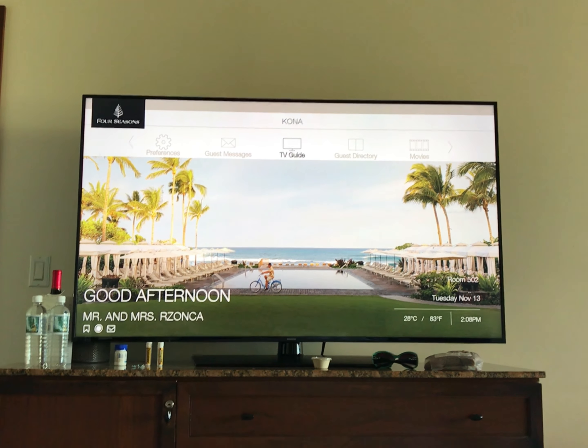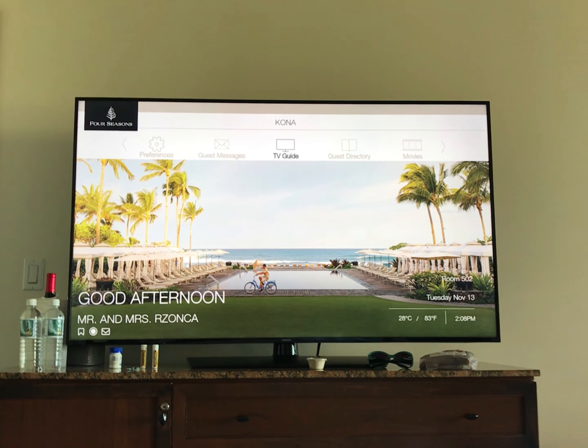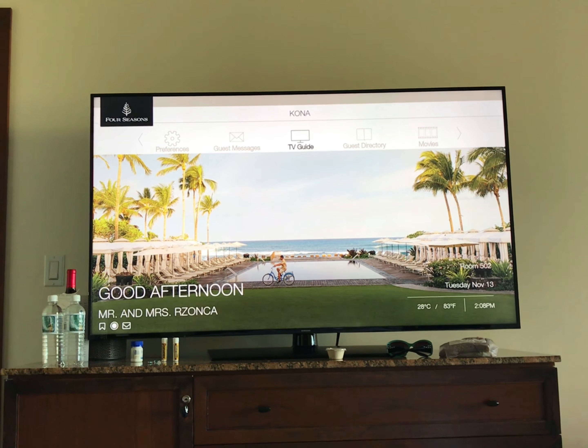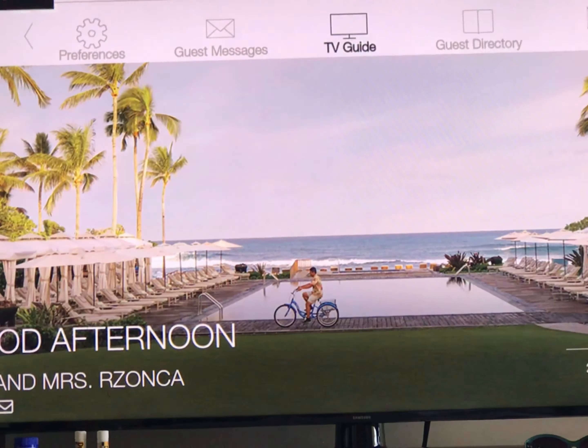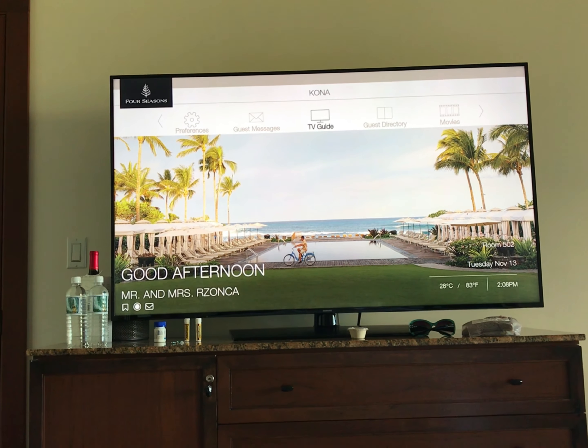I love the service at this hotel and also the tiny details that they have. Like, for example, turning on the TV and look — 'Good afternoon, Mr. and Mrs. Zonka.' I love it, I absolutely love it.